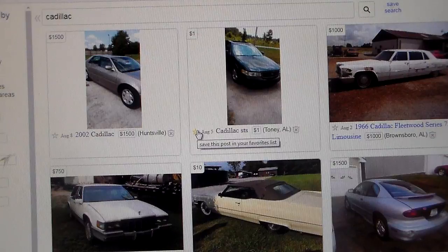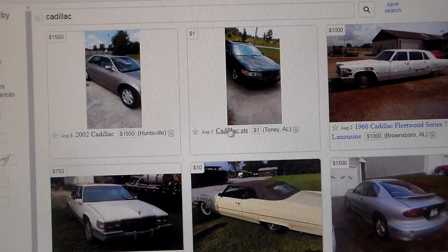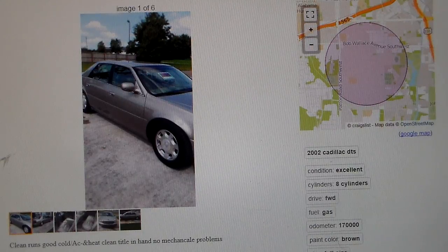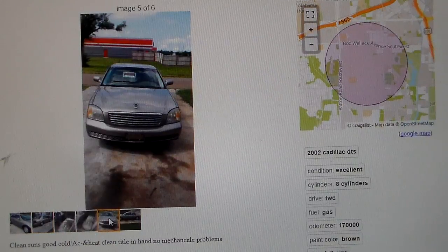All right, here's a 2002 Cadillac for $1,500. You know what that car went for new — probably about $35,000, $40,000. There's a Cadillac STS for $1 — I don't open those. A '66 Fleetwood Series 75 limousine — you can't hardly get people to buy a limousine. Let's check out the 2002 Cadillac. Clean, runs good, cold A/C and heat, title in hand, no mechanical problems — well, I don't believe that, because when they say there's no mechanical problems, that usually means it's got mechanical problems. There again, that's a Northstar. Take your chances.